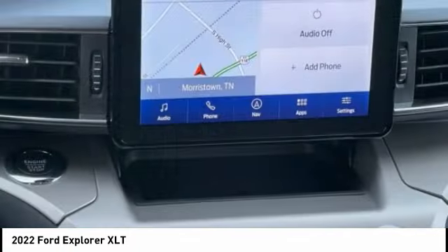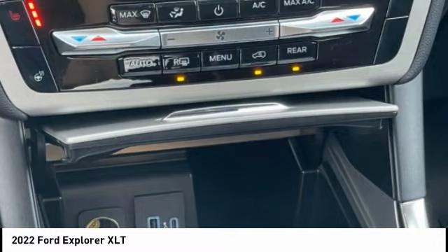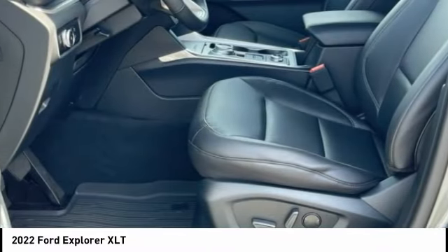Rear view camera. If affordable style and reliability are what you're looking for, this vehicle couldn't be more perfect. Drive it today.